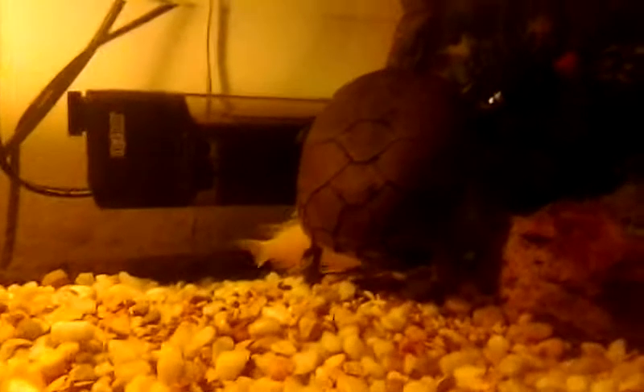This yellow mud turtle likes to climb up on the dock — it's actually a large dock, but the thing's so heavy that it sinks it when it climbs up there. So the only one that really takes advantage of the dock is the small Mississippi mud turtle. It was kind of hard to see right now.